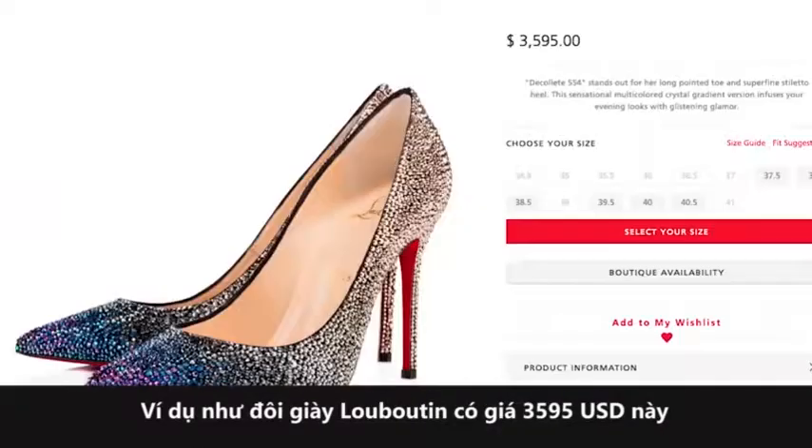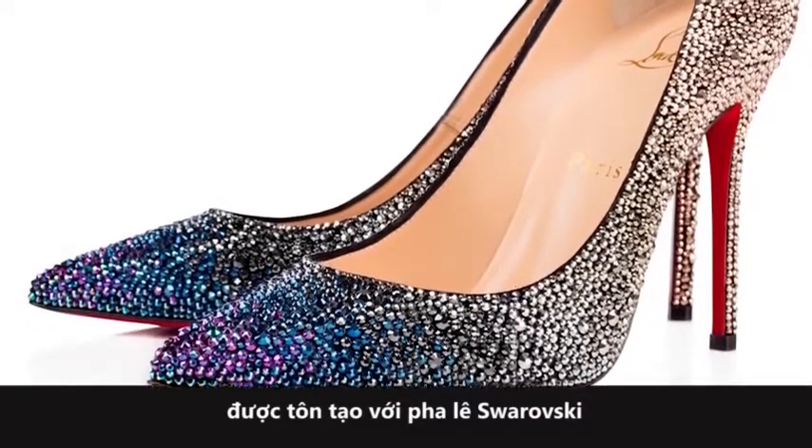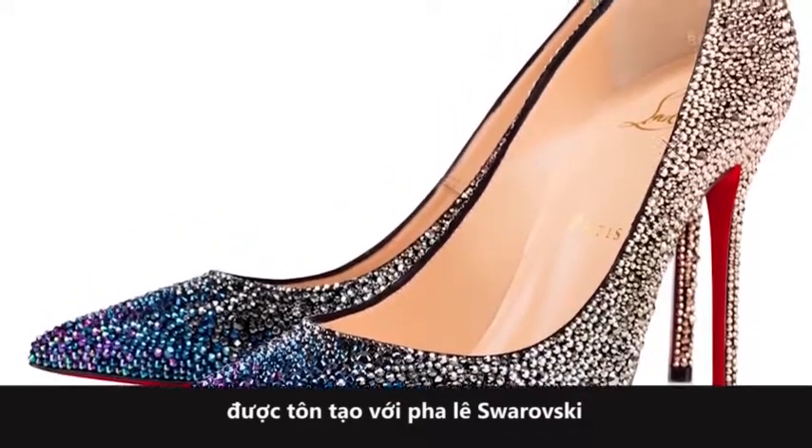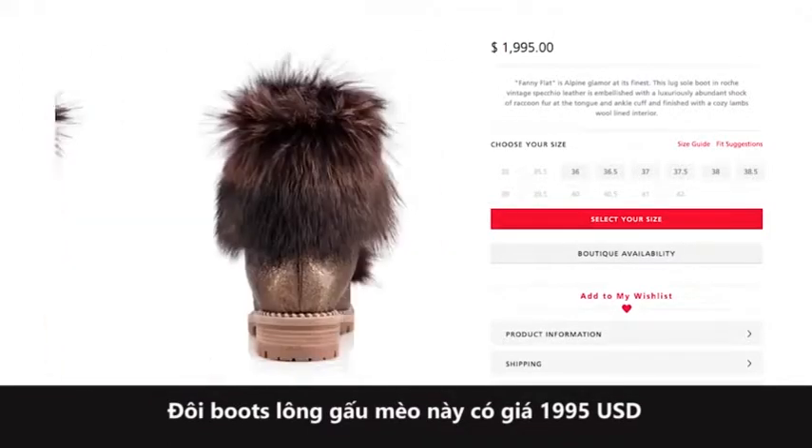For instance, these $3,595 Louboutins are embellished with Swarovski crystals. And these raccoon fur boots cost $1,995.